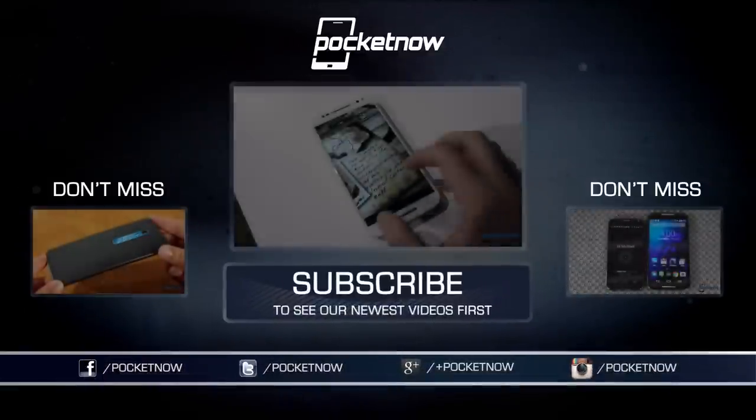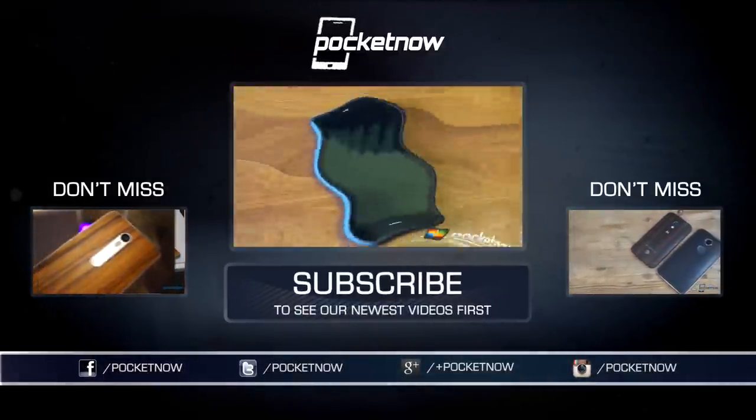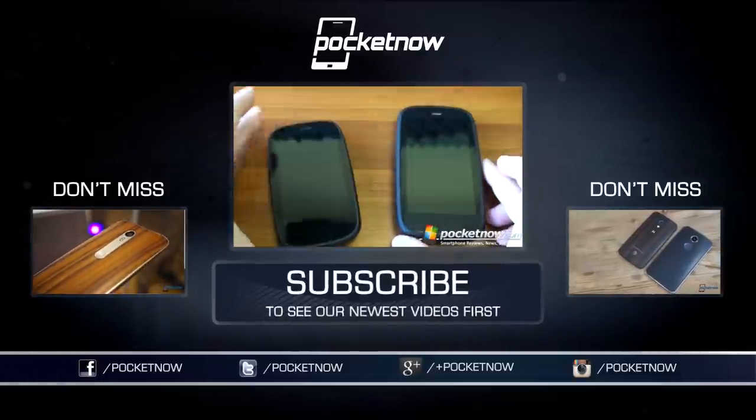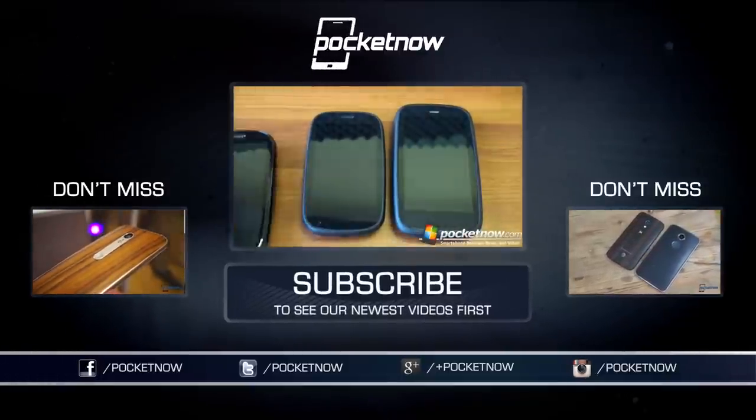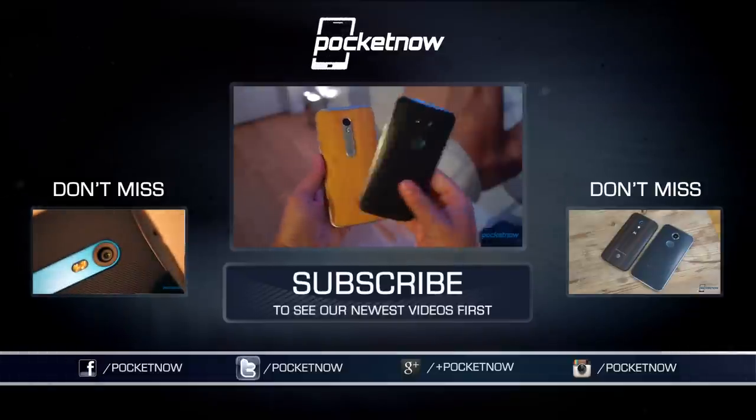If you want to see what unboxing your very own Moto X Pure Edition feels like, check out our first impressions video and see what we had to say to viewers' questions about the phone in the latest episode of the Pocketnow Weekly Podcast. Stick around for our full review coming September 18th, and most importantly, thanks for watching.